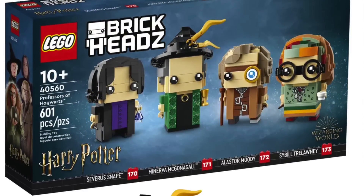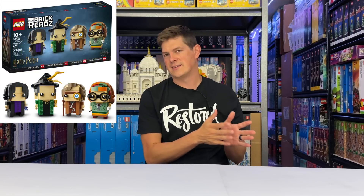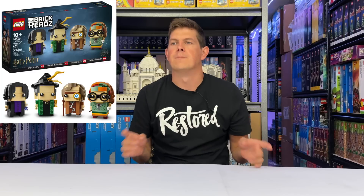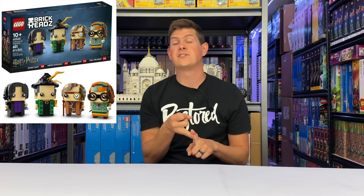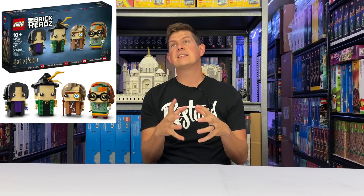Next we have a $40 LEGO set and that is the Professors of Hogwarts Brickheadz set. Broad stroke statement: licensed Brickheadz sets are usually really great investments, and this set I think is no exception. The only hesitation I have is that this set has less iconic characters — we've got Severus Snape, Professor McGonagall, Mad-Eye Moody, and Professor Trelawney. McGonagall and Snape are probably the most iconic, the other two slightly less so. But the higher dollar value actually prevents it from being overhoarded, and the fact that it's a LEGO.com exclusive also helps. I'm going to grade this set at a B+ for investing. We could see it appreciate up to the $50, $60, or $70 mark in the next couple of years.